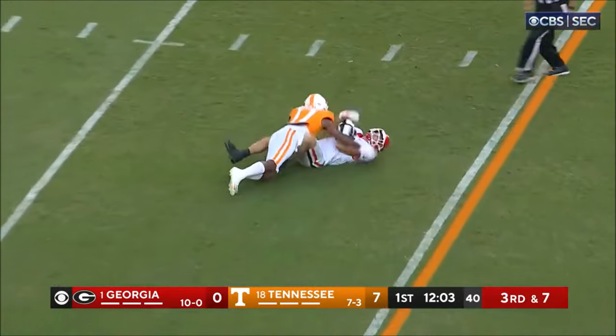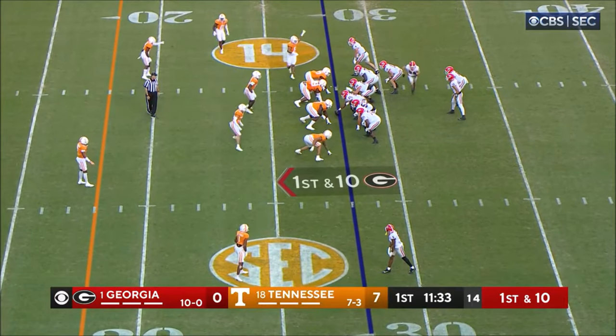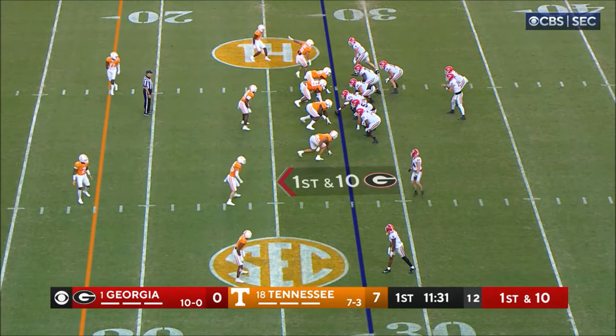Beck on the slant, got it to Brock Bowers. One-handed catch. That's Ladd McConkie in motion.